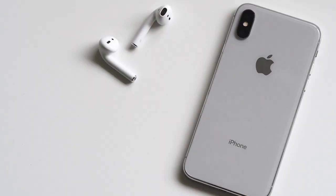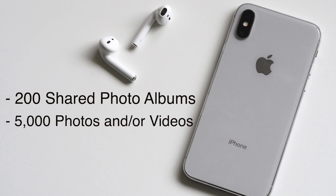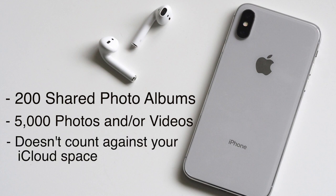The first thing is that you can share up to 200 albums via iCloud photo sharing. Each of those shared albums can contain a maximum of 5,000 photos or videos combined. The great thing about iCloud photo sharing is that photos and videos in shared albums don't count against your iCloud storage limit. So if you have the 5 gigs, you're good to go — it doesn't count towards those 5 gigs.